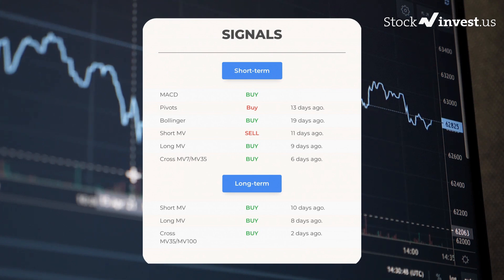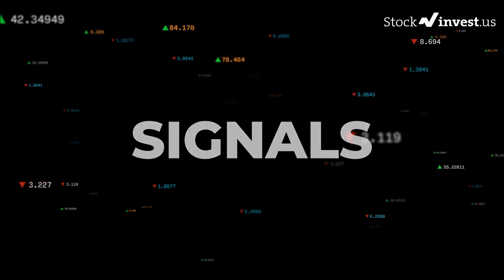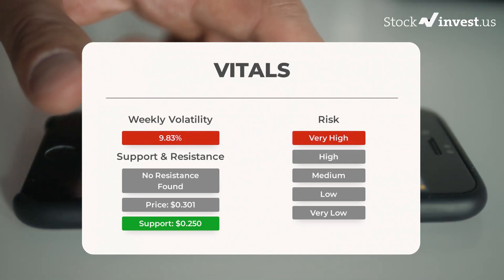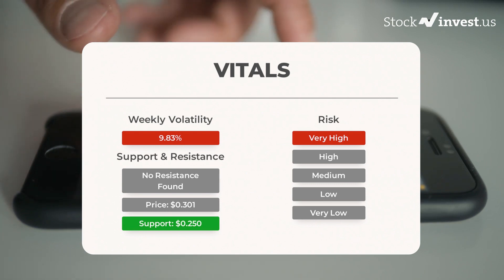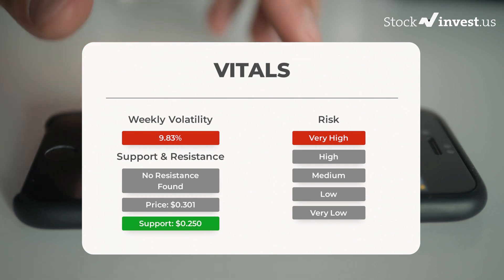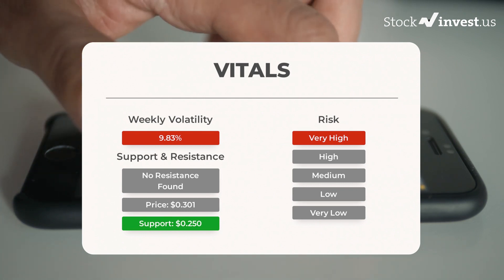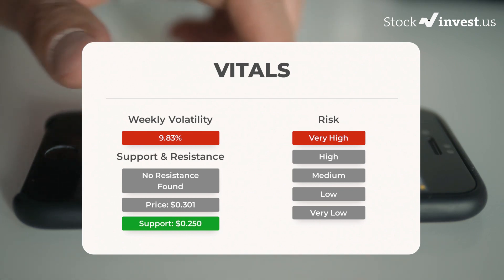On the downside, the stock finds support just below today's level from accumulated volume at $0.250 and $0.234. There is a natural risk when a stock is testing a support level, since if this is broken the stock may fall to the next support level. If $0.250 is broken, the next support from accumulated volume will be at $0.234 and $0.230. This stock may move very much during the day due to volatility, with a very large prediction interval from the Bollinger Band — this stock is considered very high risk.